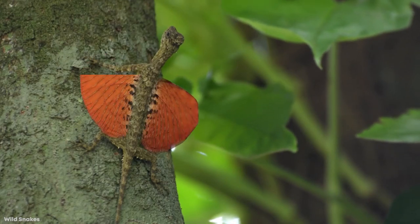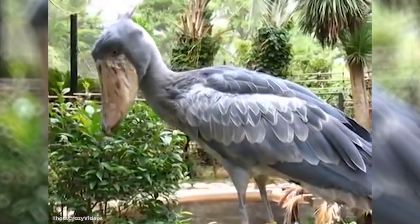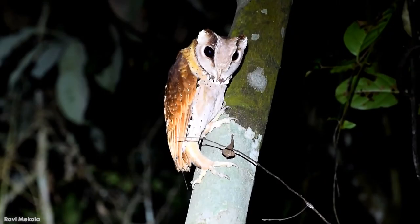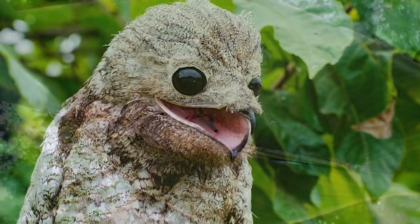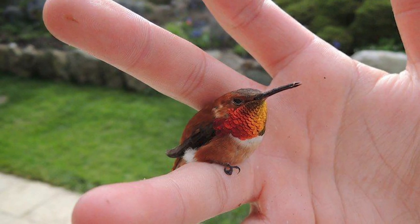Usually, seeing a flock of birds taking flight overhead is a beautiful sight. They all seem to move in perfect unison and may even form a flying V. But not all animals are created equally, and there are some really funky ones out there. Join me for today's video as we take a look at the 15 most weird-looking winged animals.